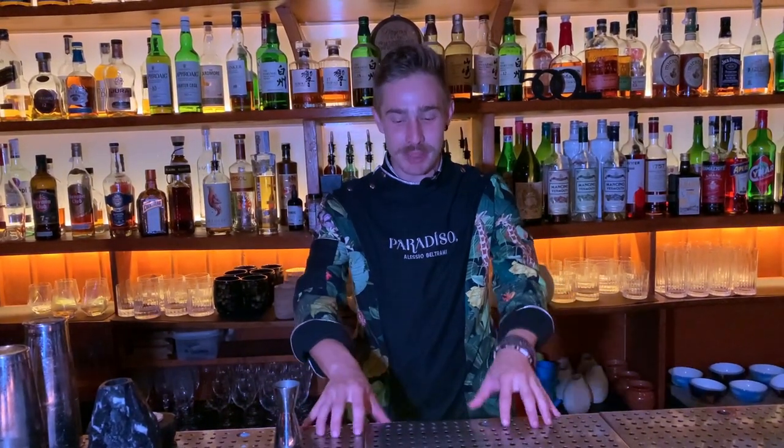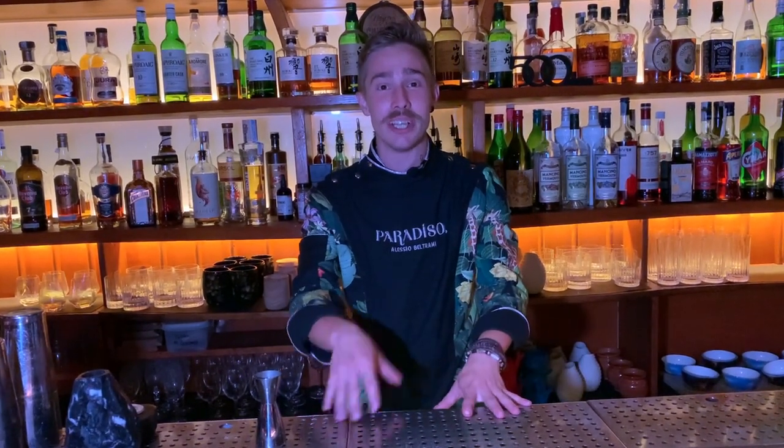Hello, friend of Kotel Connoisseur. My name is Alessio Beltrami and I'm the head bartender of Paradiso, Barcelona. Today I'm here to present you a Vulcano Negroni — a twist on a classic Negroni with exotic and earthy taste. So let's start.